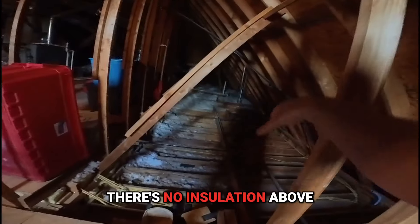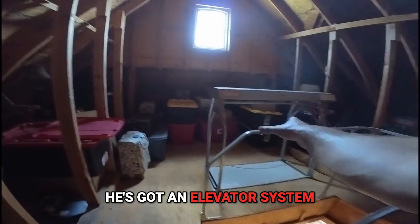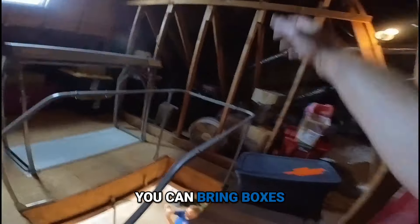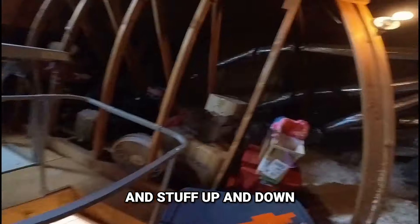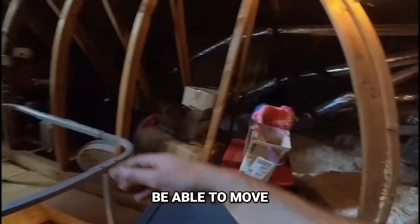So you can see there's no insulation above the garage — that's pretty typical. This is really good: he's got an elevator system, which is really nice. You can bring boxes and stuff up and down. It's nice for our technicians and our install guys to be able to move equipment up and down.